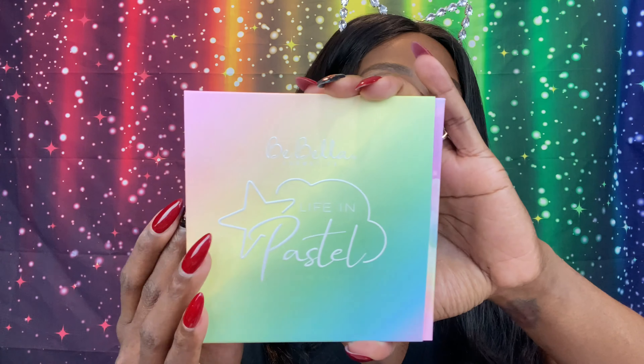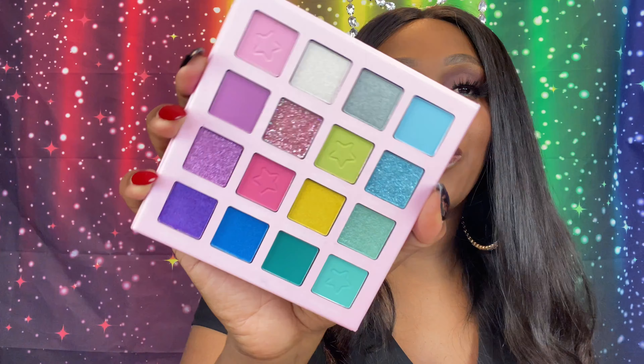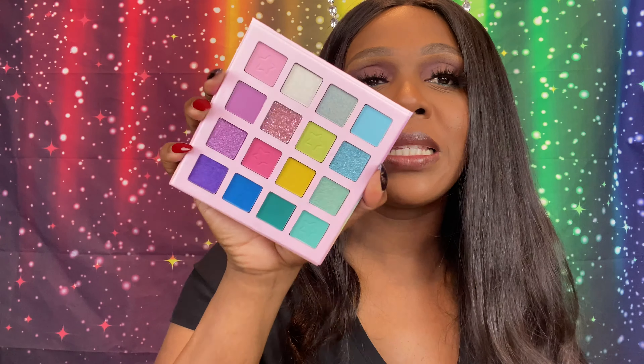Last we have a palette from Be Bella — Life in Pastel. Love the packaging. Slide it out — oh look how pretty, gorgeous! When we open her up, there's a mirror — hey! And when we pull it back, oh this is beautiful, like a unicorn. I am loving it! It has some blues, some shimmers, pressed glitters, and matte shades. It is gorgeous — sorry the light is drawing off a weird color, but it's a beautiful palette.